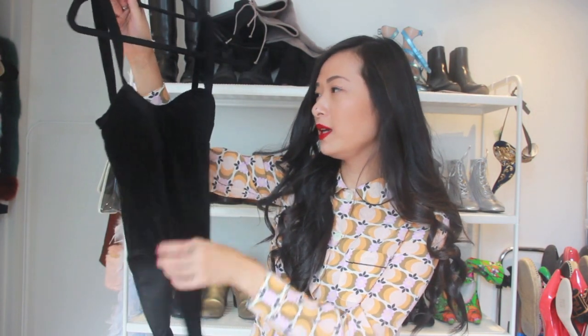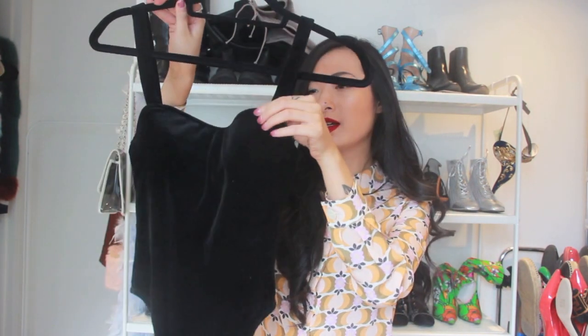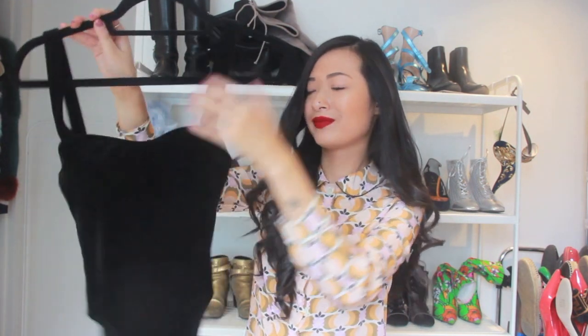Yesterday I went to Selfridges to help my mom buy some jeans. I went to the denim studio and walked past Good American, which I actually own some of their jeans and love them — really flattering. But I saw this and absolutely loved it. It's basically just a velvet body, but what I love about it is it's kind of moulded.